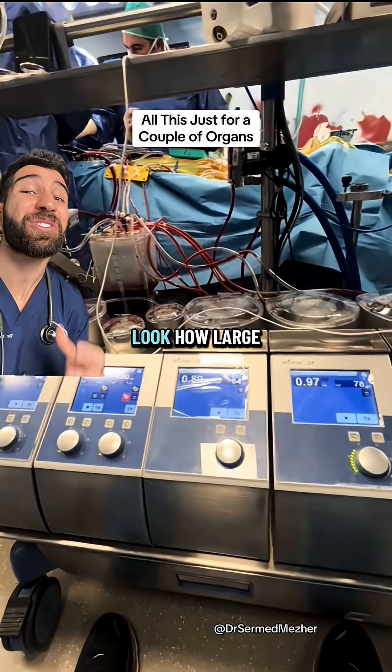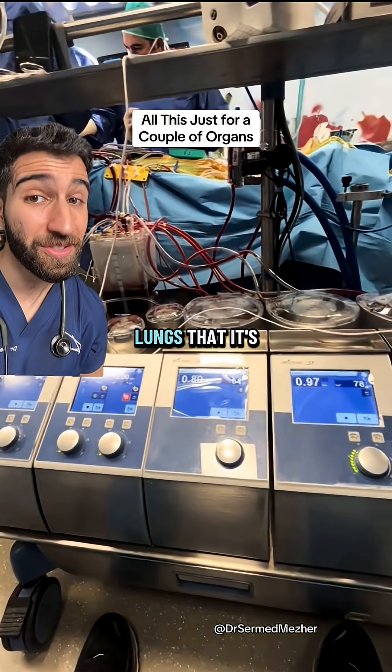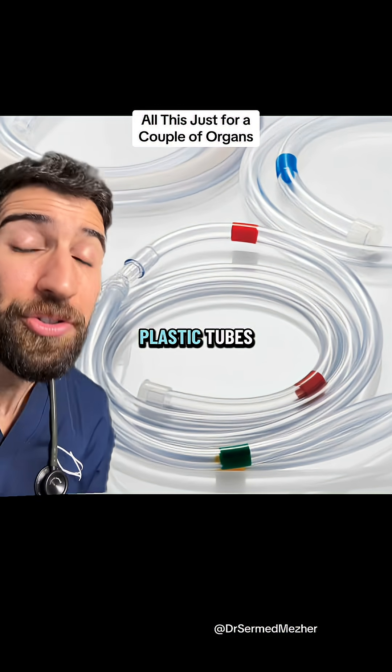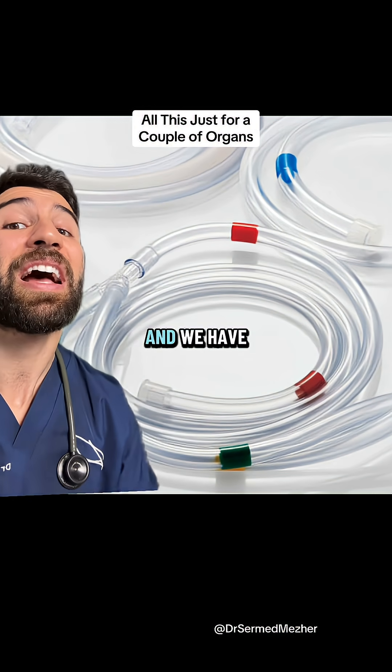As impressive as all of this looks, look how large it is compared to just the size of the heart and lungs that it's substituting. Even just our pipework — the arteries and veins — when the blood isn't going through that and it goes through this plastic tube through the machine, that can cause an inflammatory reaction.